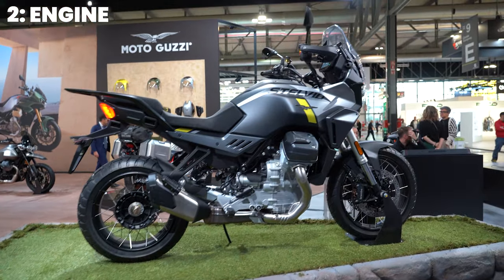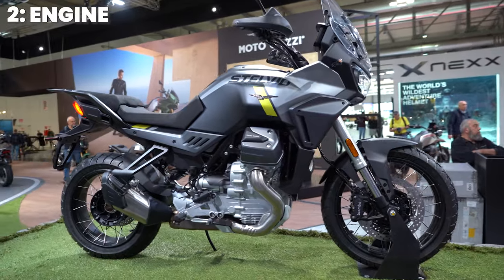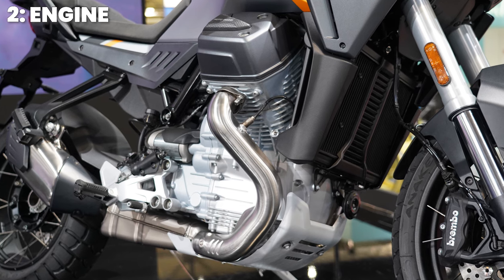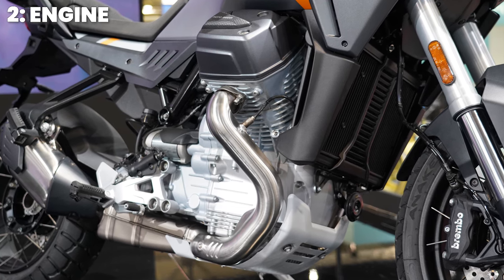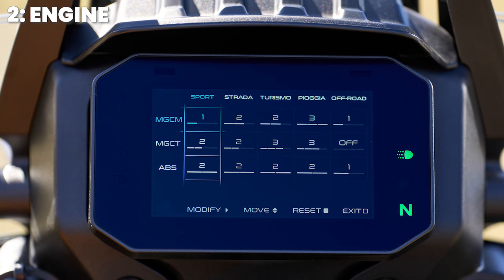Moving on to the engine: housed in the tubular steel frame, the unmistakable 90-degree 1042cc liquid-cooled transverse V-twin features double overhead cams, finger rocker arms, and four valves per cylinder. The compact block provides peak figures of 113.4 brake horsepower at 8,700 revs and 105 newton metres of torque at 6,750 revs. 82% of that torque is available from a super low 3,500 revs — good for off-road and general riding. It's a ride-by-wire throttle with five rider modes.